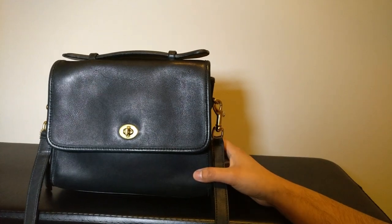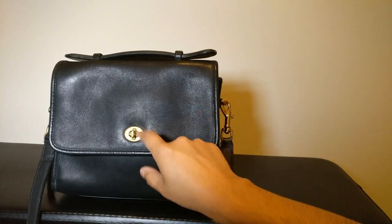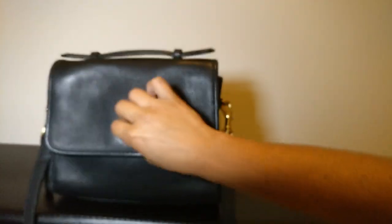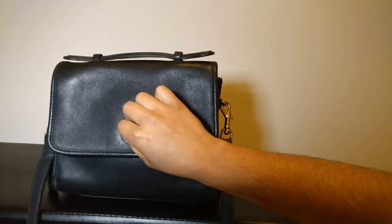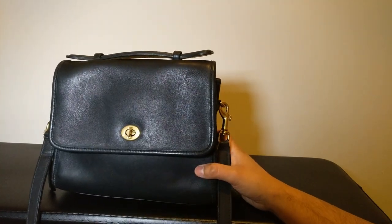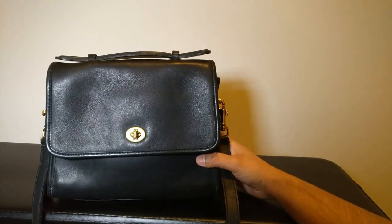Going over the outside of the bag: it's a flat bag with a turn lock closure and a top handle. Coach is actually known for their turn lock closures — they have a history in the brand, and you even see them on some bags today. Like the Eddie, I think, has a turn lock closure holding the zipper in place.